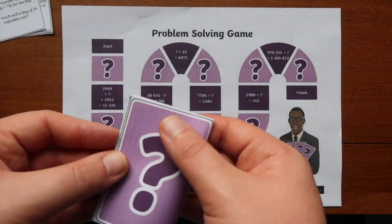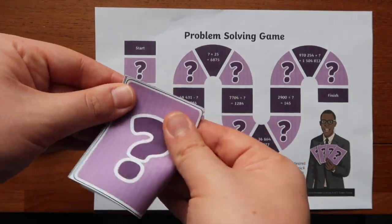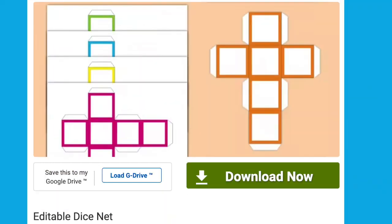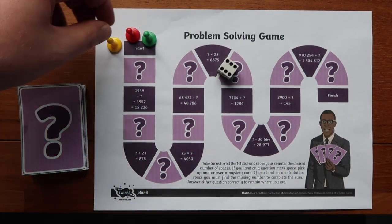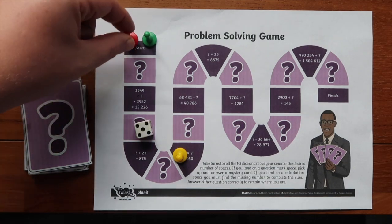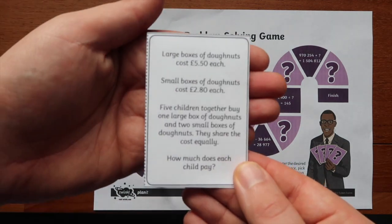The Word Problems board game comes with a selection of chance cards, as you can see here. For this game you could use a standard die, or if you don't have a die, there are several printable dice available on the Twinkl website. A possible alternative would be for each counter to move forward one space each go, which would mean the pupils have more problem solving questions to answer, giving them an extra challenge in the lesson.